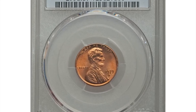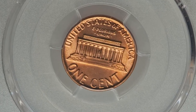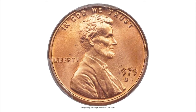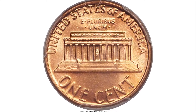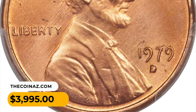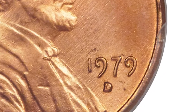This is a 1979-D Lincoln cent in MS67+ red condition. The preservation is nearly flawless and the frosty surfaces display radiant copper-orange luster. Minor die fatigue and faint parallel polishing lines barely affect the sharpness of the strike. It ended up selling for $3,995 at Heritage Auctions.